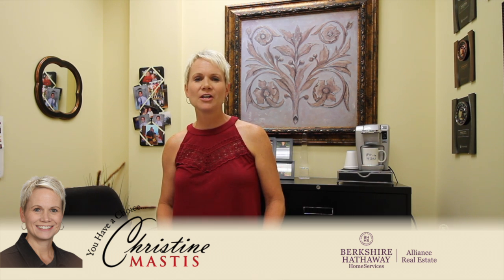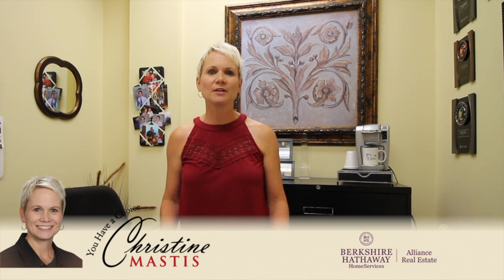Hey everybody, it's Christine here. I just want to talk about a couple things that are going on in real estate this week. The hot market is still extremely hot, not just temperature-wise, but also sales. Buyers are out there fighting for the listings — the few and far between listings that are there.